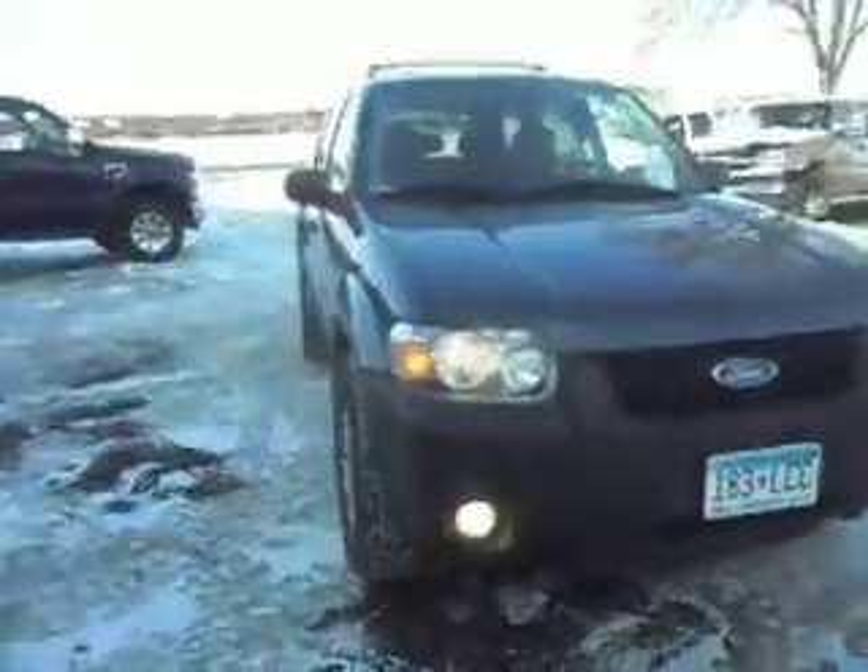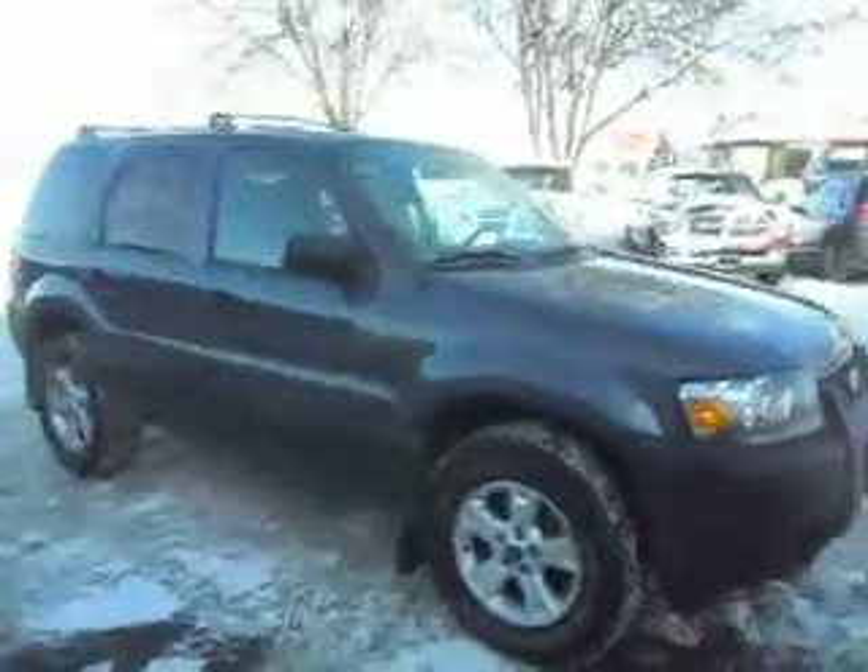2005 Ford Escape XLT package, compact four-door crossover SUV with a 3.0-liter V6. This is a four-wheel drive model with factory tinted windows and aluminum wheels.